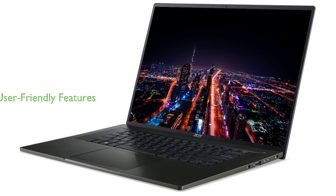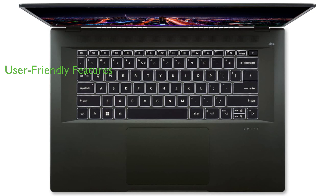Additional features such as super-fast Wi-Fi and Bluetooth, an integrated webcam, and a backlit keyboard enhance the user experience. The Acer Swift 2024 is powered by Windows 11 operating system and comes in a sleek coal-black color.